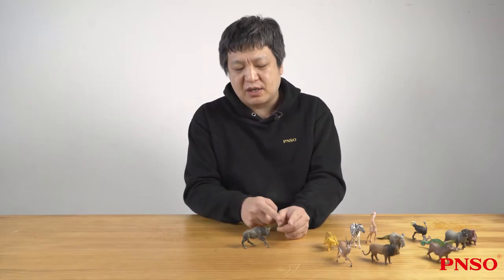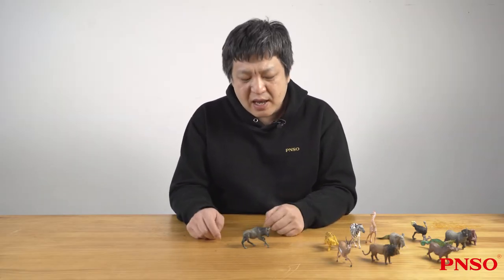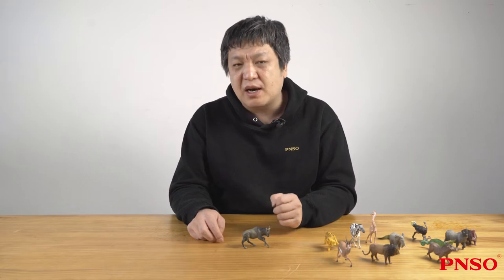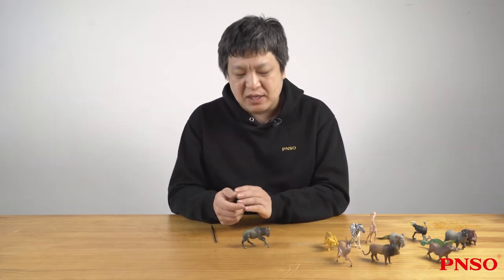Despite what that name suggests, it is not related to the horse. Its relationship is closer to the antelope. So the Chinese do have another nickname for it: an ox antelope.